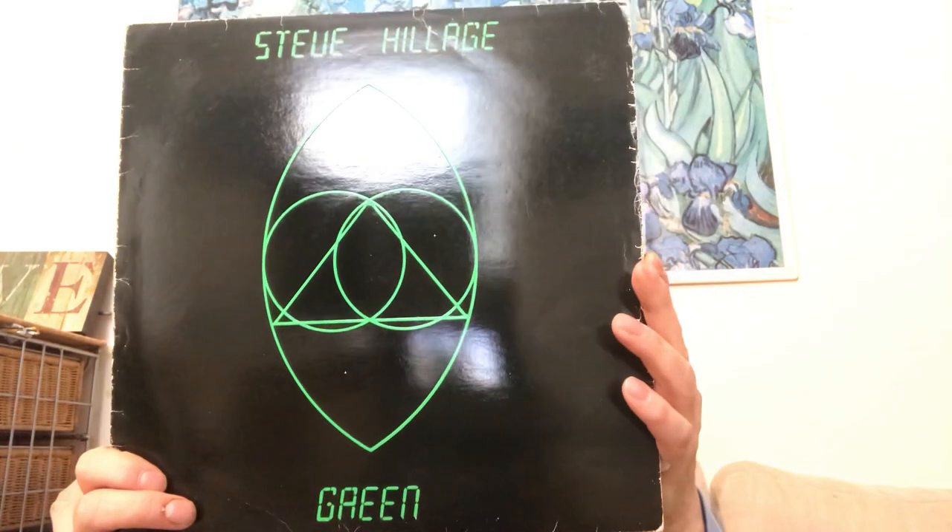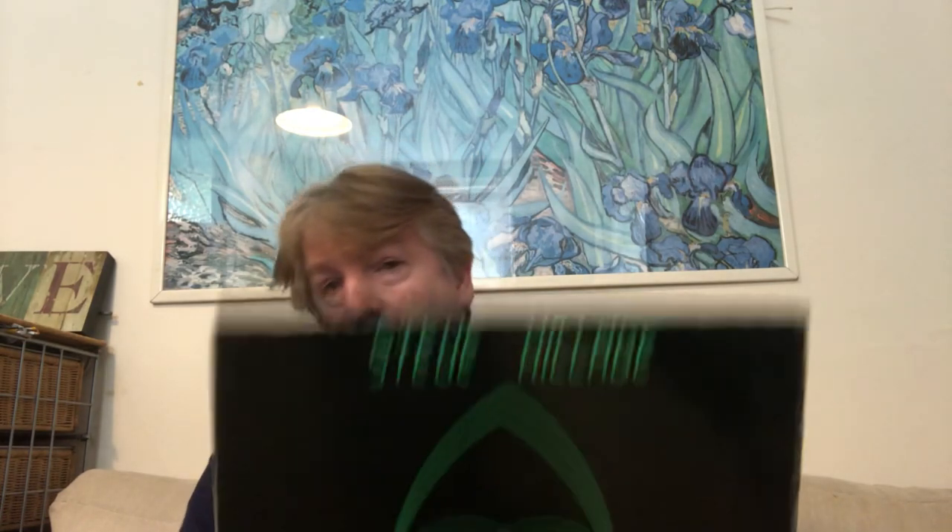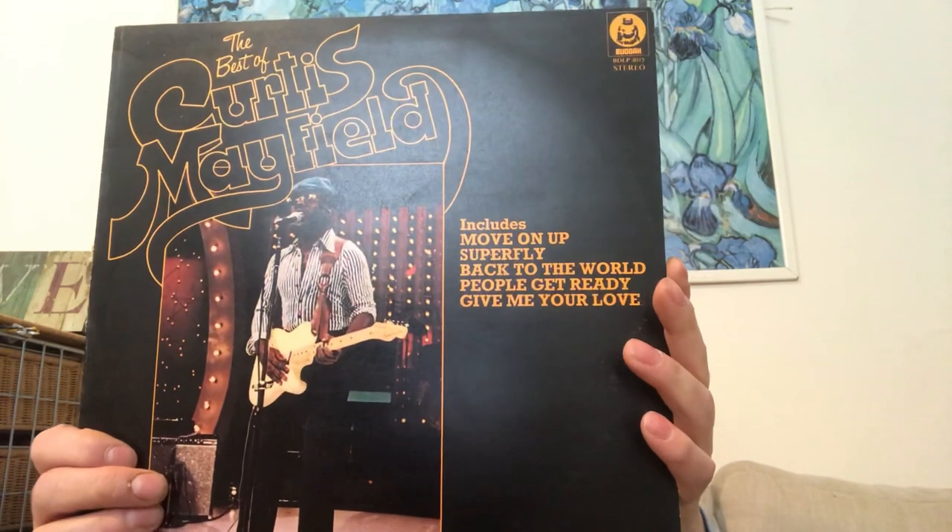I do have a couple of albums by Steve Hillage, and 'Green' is thought of as his best album. Again, this one's in very good condition. I'm not sure exactly what year it's from, but yeah — 'Green' by Steve Hillage.